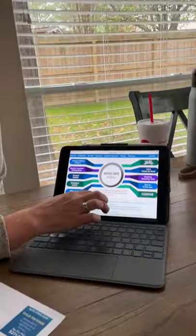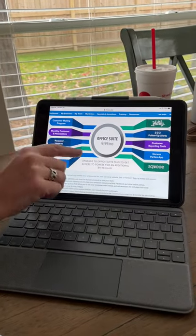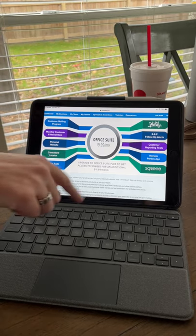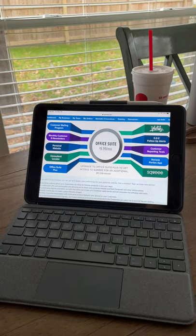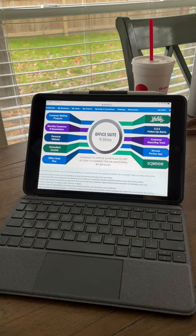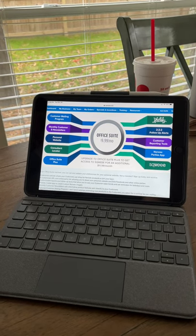One other thing you're going to have to decide about is office suite. This is what it's going to look like when it asks you about office suite. Office suite costs $10 a month — totally worth it. You get all of this stuff for $10 a month, and I'll tell you the couple of things that are the most important out of office suite, at least for me.